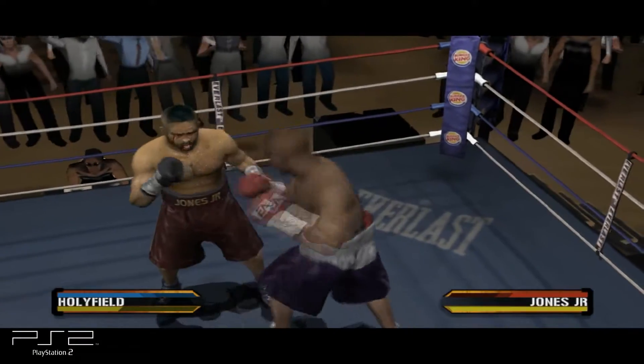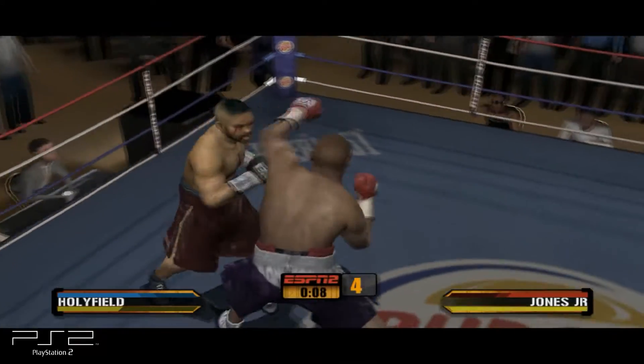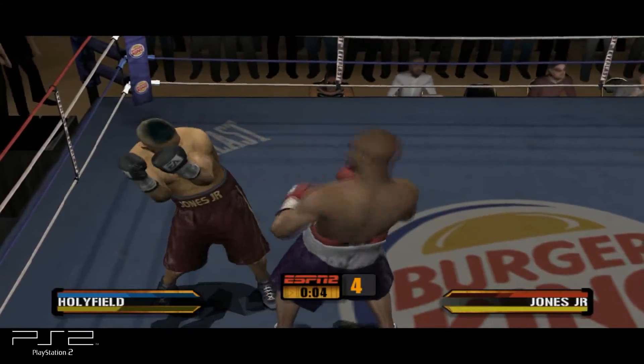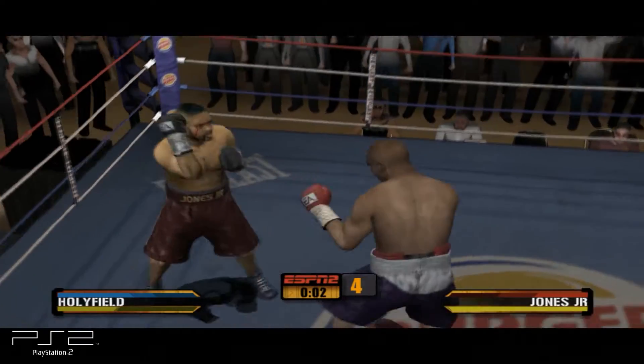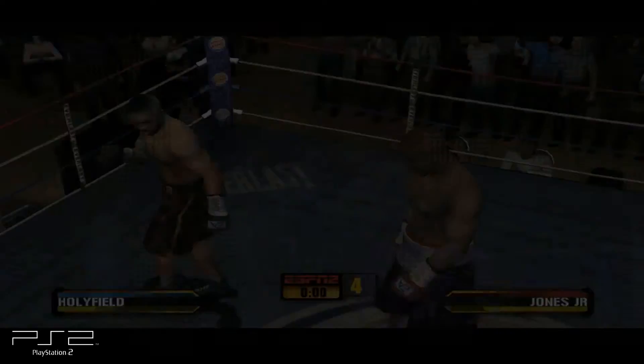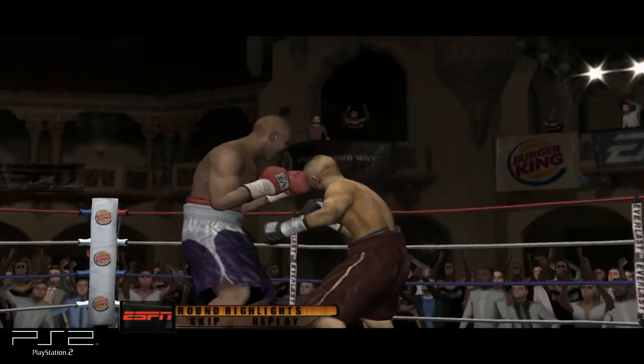He's only got 10 seconds left in this round. He's going to need to do a better job of avoiding combinations like that one from Jones. Roy Jones with a spectacular showing — Holyfield took quite a beating last round.